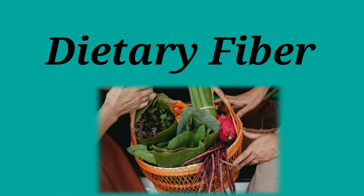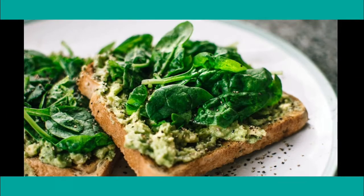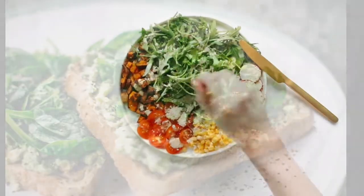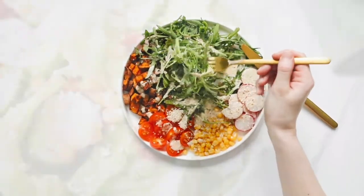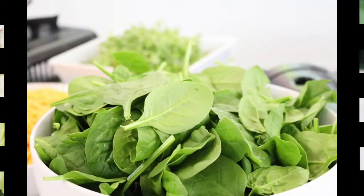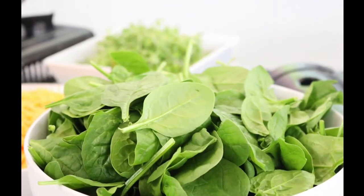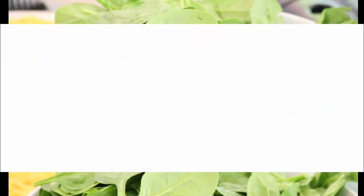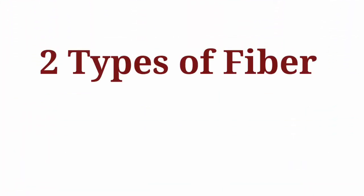Welcome to Well Lacto Nutrition. Today we are going to see what is dietary fiber and its health benefits. Dietary fiber is the edible part of plant foods. They cannot be digested and absorbed in the small intestine. They are fermented completely or partially in the large intestine and produce short chain fatty acids.